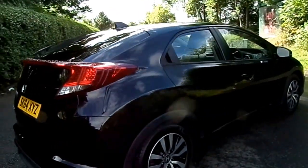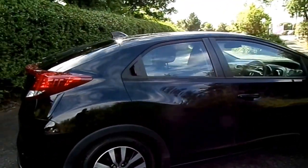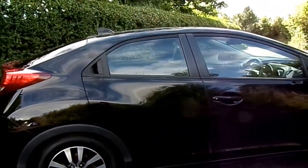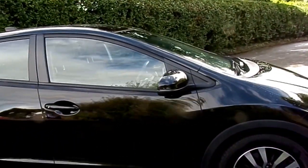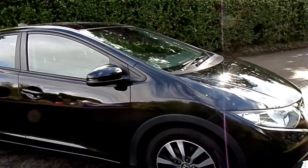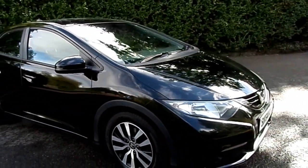The specification of the car is an SE Plus. Some of the key features include front and rear parking sensors, reversing camera, Bluetooth hands-free telephone system, cruise control, automatic lights and wipers, and dual-zone climate control.